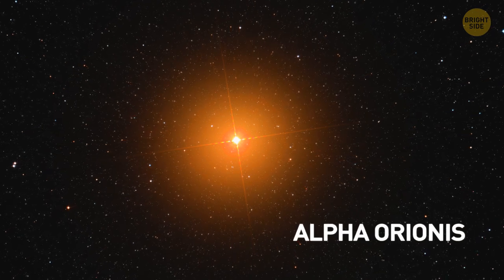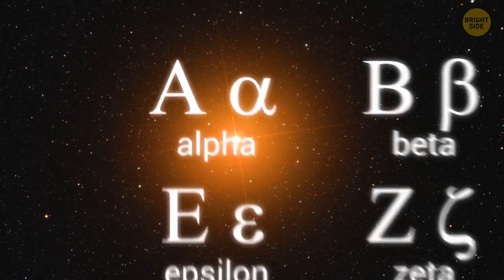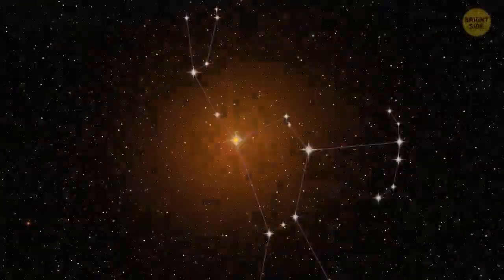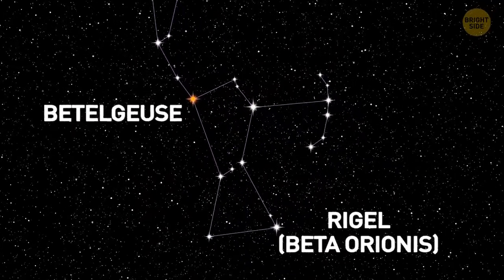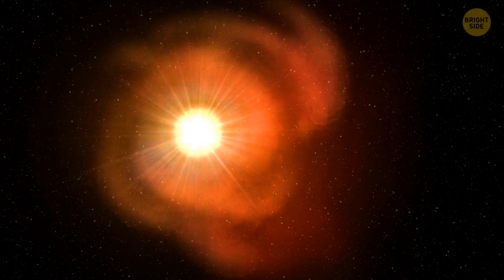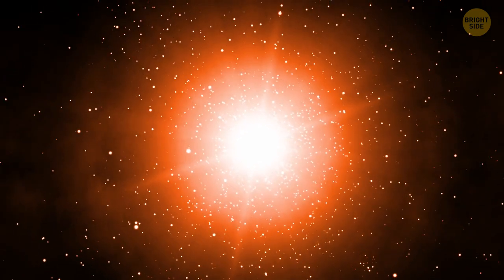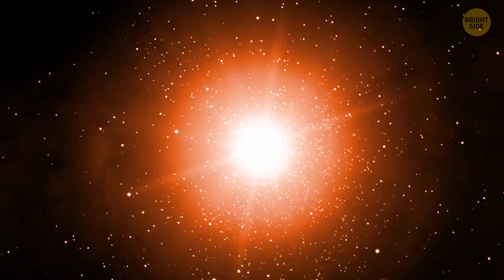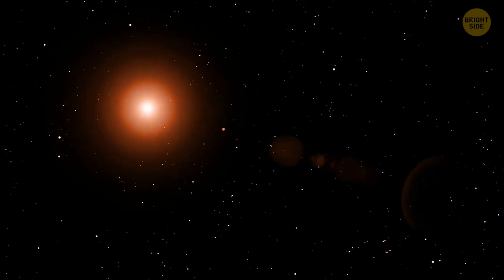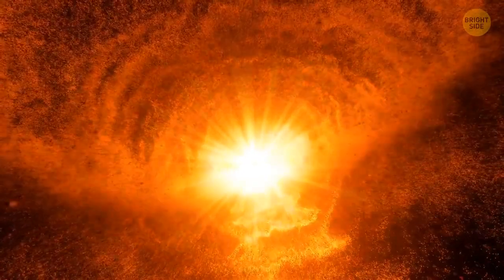Betelgeuse is also named Alpha Orionis, another Greek letter designation. So we should conclude that Betelgeuse is the brightest star in Orion — wrong. It's the second brightest star in its constellation. Rigel, or Beta Orionis, is the brightest one in that region. It may be because Betelgeuse is classified as a semi-regular variable star — its approximately 400-day cycle of pulsation changes its brightness by about one full magnitude, going from much brighter than first magnitude to closer to second magnitude. But never was Betelgeuse observed to dim so rapidly or so drastically as it did recently.